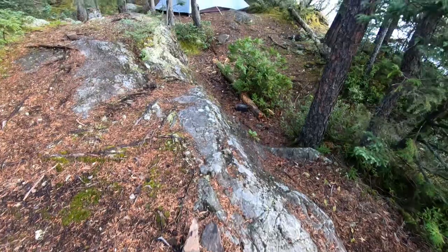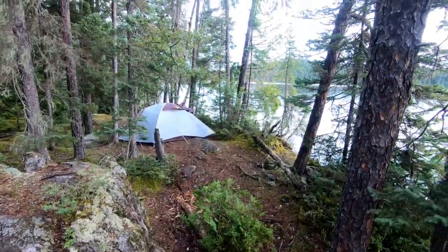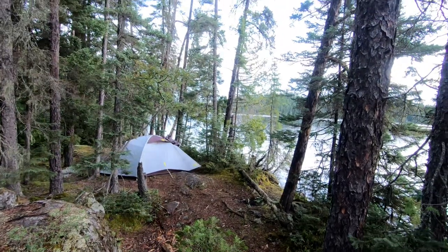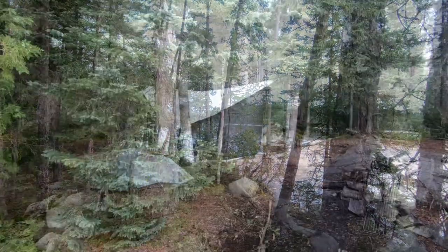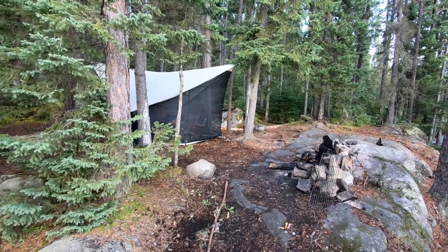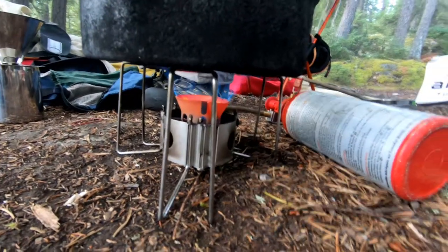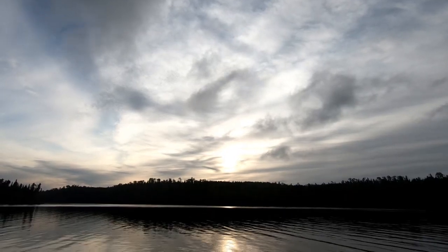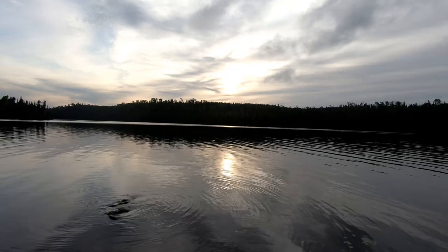We planned to stay at the campsite just below the rapids but didn't like it and continued on, ending the day much closer to the end at a cozy little campsite. That night we cooked supper for the last time and reminisced about the past 16 days as we ate and watched the sunset. The trip was indeed nearing its end.